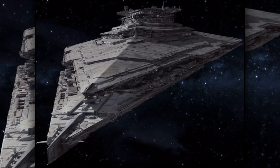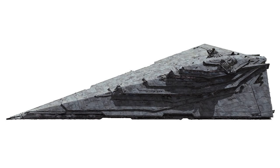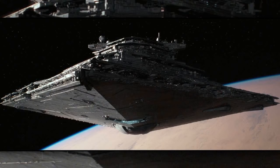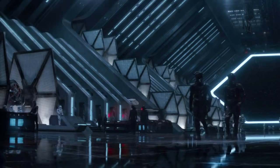Sixteenth are the Resurgent-class Star Destroyers. They were used by the First Order and were almost twice the length of Imperial Star Destroyers. They were designed purposely to combat other capital ships, possessing over 3,000 turbolasers and ion cannons. They also were used as starfighter carriers, troop transports, and command ships.